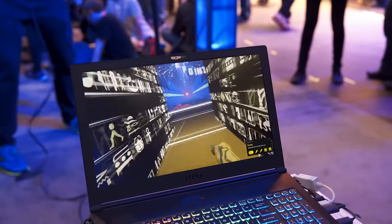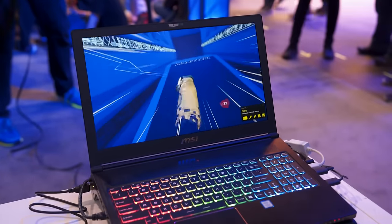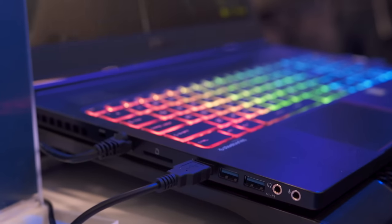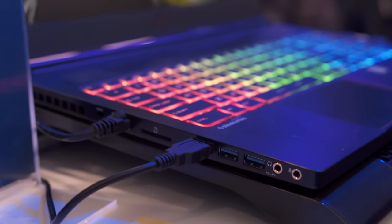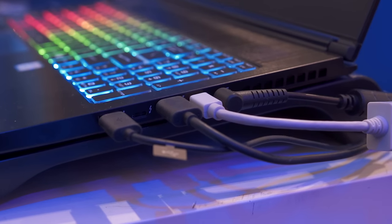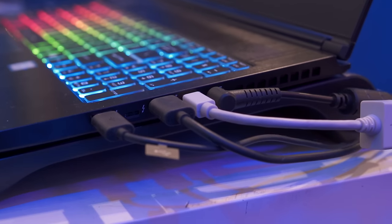You get a 1080p webcam, two 2-watt speakers, and a 61 watt hour battery — pretty solid for how thin and light this laptop is. On the left hand side you have a Kensington lock slot, full-sized Ethernet, an SD card slot, three USB 3.0 ports, and a headphone and microphone jack. On the right hand side you have USB 3.0, Thunderbolt, HDMI 2.0, mini DisplayPort, and power in.